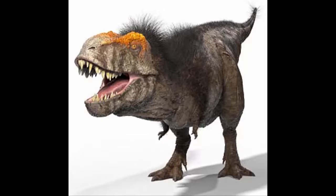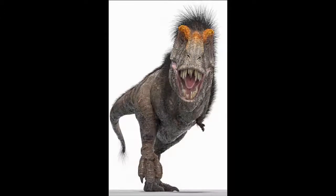In his upcoming BBC2 documentary, The Real T-Rex with Chris Packham, the presenter reimagines what the beast may have looked like with the help of expert paleontologists, claiming early science and popular culture got it all wrong.